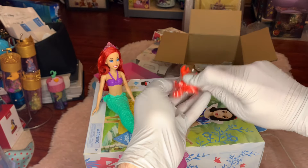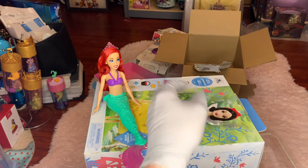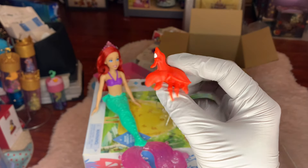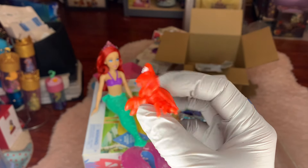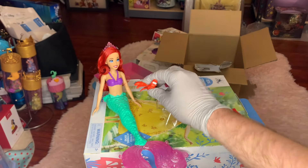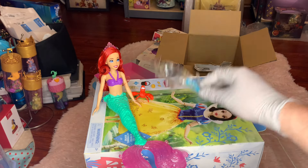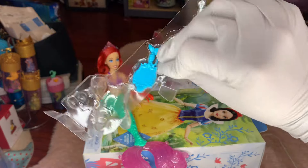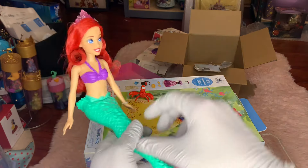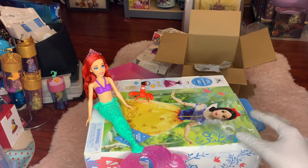There are some accessories here. First off we have Sebastian the crab. This seems like a bigger version of his small doll counterpart — he looks awesome. He's painted red, he's got his white eyes and his little legs. He's just happy to be here. I'll set this bracelet down because I don't trust it.